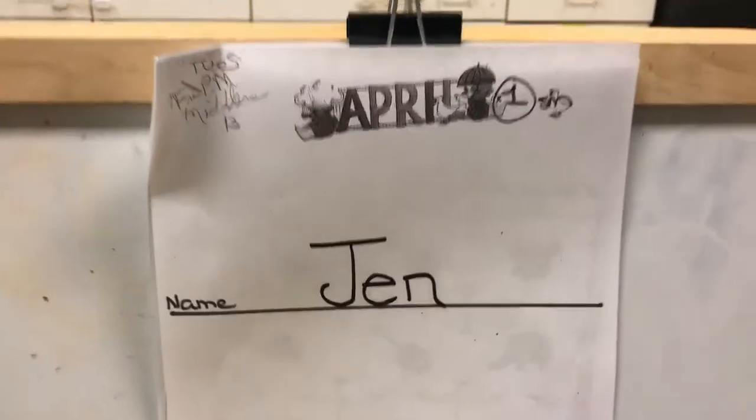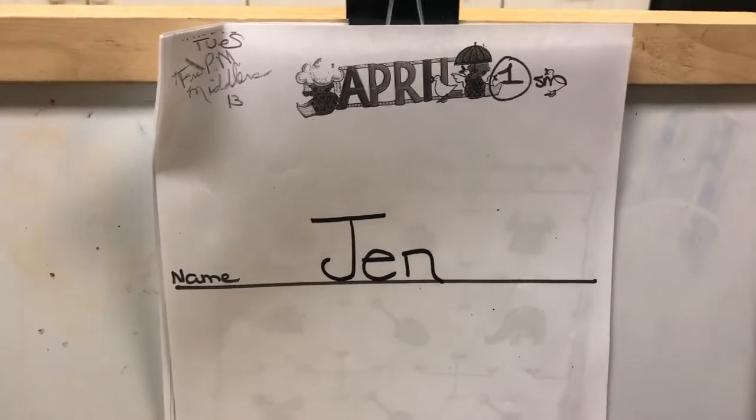Hi, Yellow Group. Here's your workbook for Tuesday, April 21st.